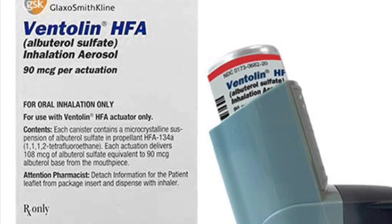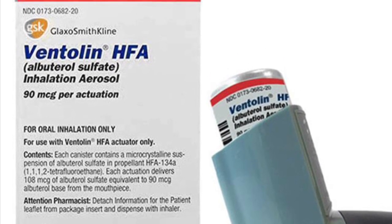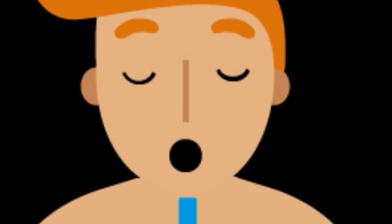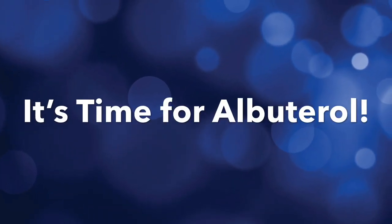Albuterol is not for everyone, so please consult with your doctor first. Albuterol will help you breathe easier and get you back to your normal life. If you want to live a life without struggling to breathe, Albuterol might be the one for you. It's time for you to try Albuterol.